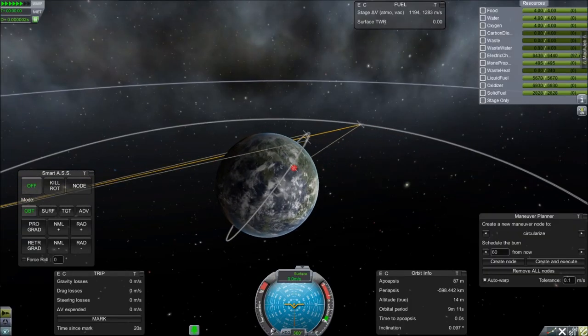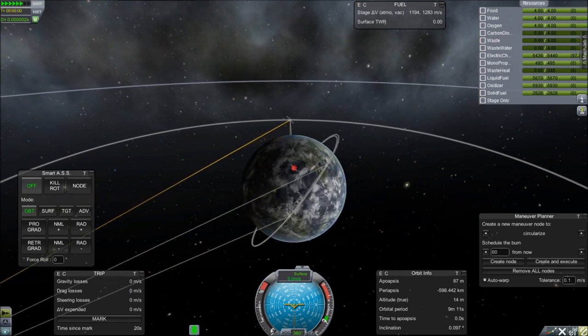Greetings Kerbinauts! This is Kerbal Space Program, I'm Bob Fitch, and this is Episode 2 of The Gateway Project.